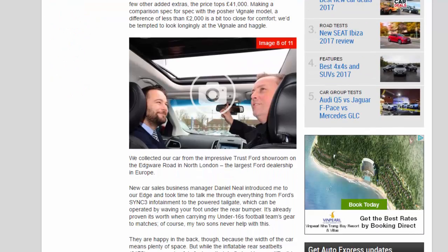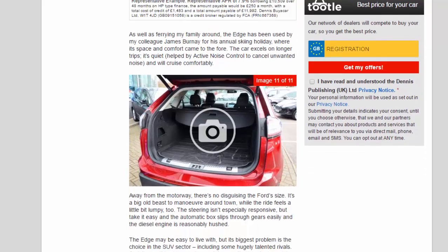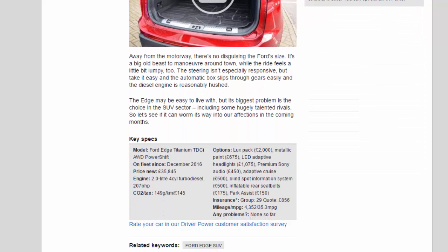Take it easy and the automatic gearbox slips through gears smoothly, and the diesel engine is reasonably hushed. The Edge may be easy to live with, but its biggest problem is the choice in the SUV sector, including some hugely talented rivals. So let's see if it can worm its way into our affections in the coming months.